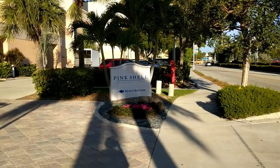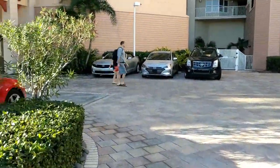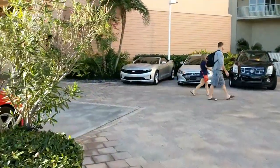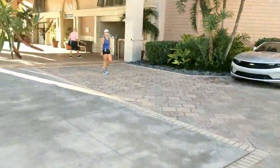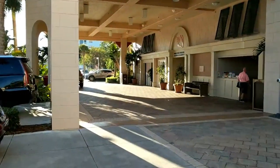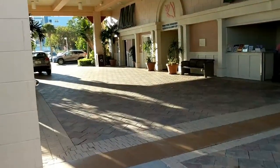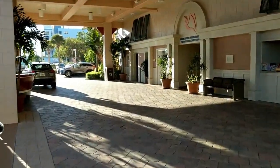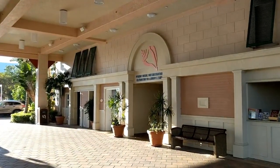To arrive at the Pink Shell, you're going to turn in where it says registration and come around. You'll notice in Fort Myers a lot of the buildings are built up one level, so there'll be a ground level and then a first floor. This is to protect the buildings in case of storm surge. So you come here — don't unpack your car. You want to wait because you could be in one of four buildings, then you head up to the lobby.